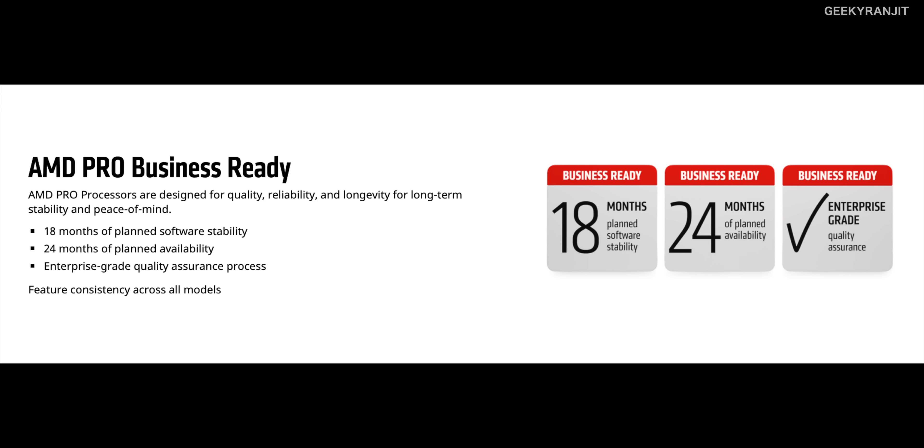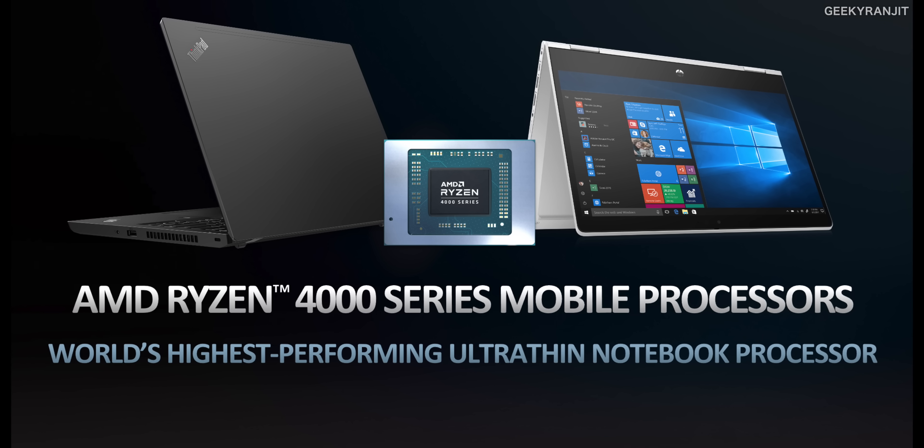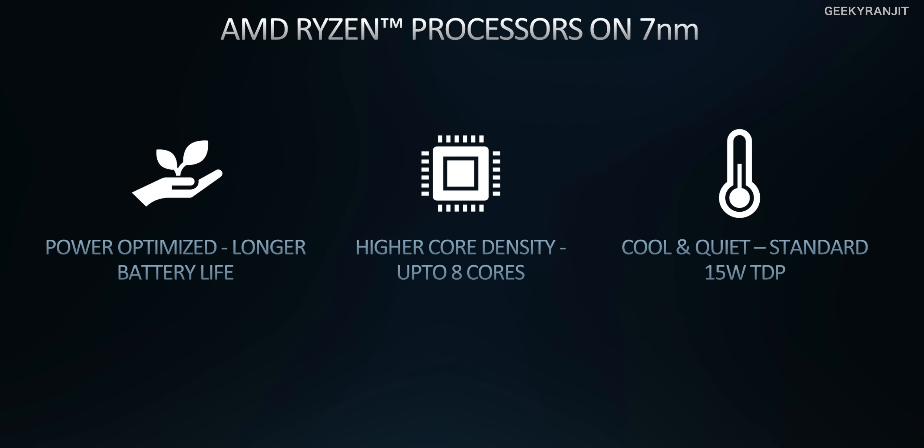These Pro laptops are also business-ready solutions with enterprise-grade reliability — designed to run 24/7. All these chips also come with a three-year warranty. The latest AMD Ryzen 4000 Pro series is based on a 7nm process with a 15W TDP. Just like the consumer AMD 4000 series — the 4500U and 4700U — these have incredible battery life thanks to the 7nm process.